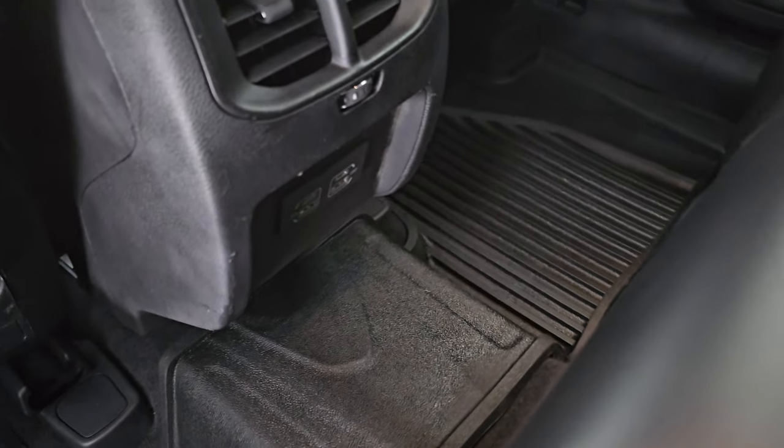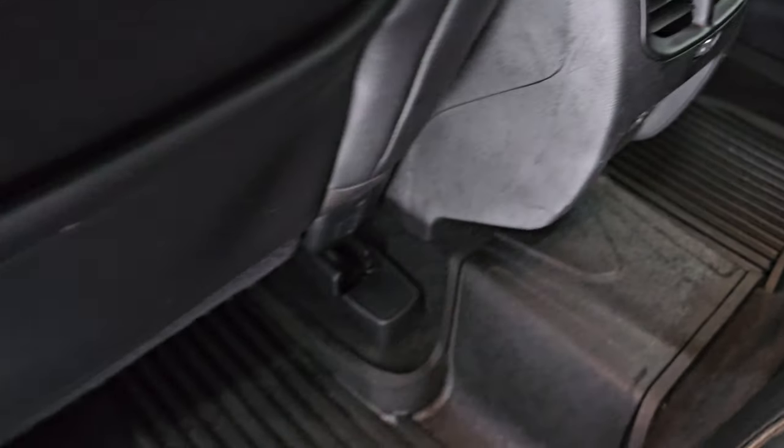You also get an all-weather floor mat back here, two USBs and two USB-Cs. Child safety locks on the back doors, and the inside and bottoms of the doors all look really good.